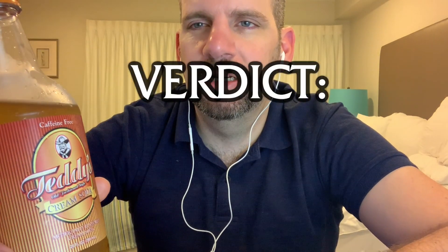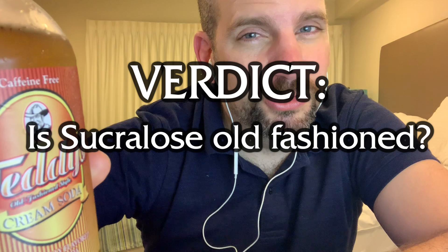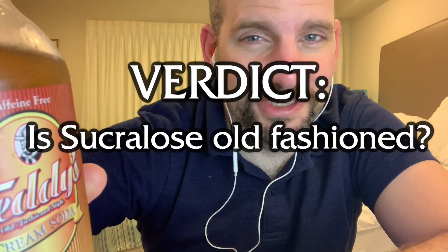Not so bad, but I think if I got to the bottom of this, that aftertaste would definitely catch up with me. As always, I have to give my final verdict. Caffeine-free Teddy's old-fashioned style cream soda is — sucralose old-fashioned. ACE-K, definitely not old-fashioned. Kind of stupid, I know — I'm always bad with my final verdicts.